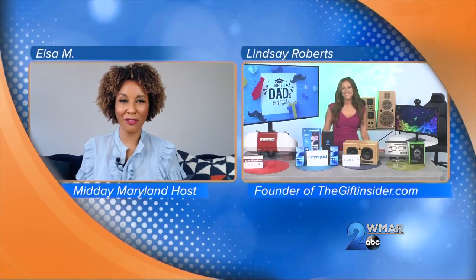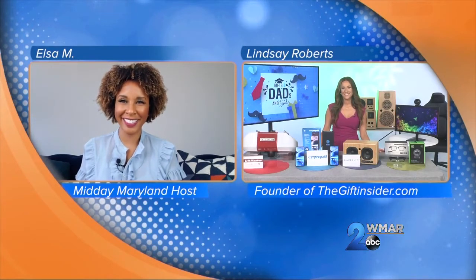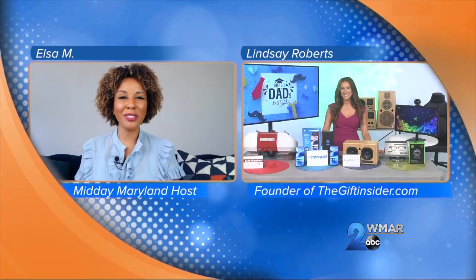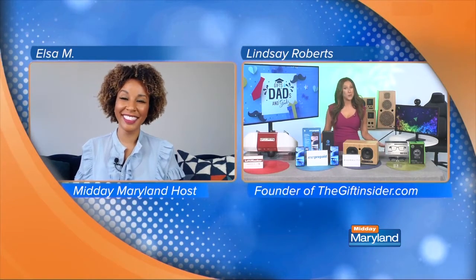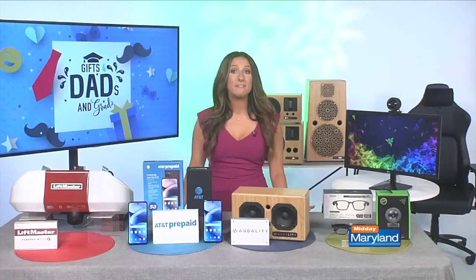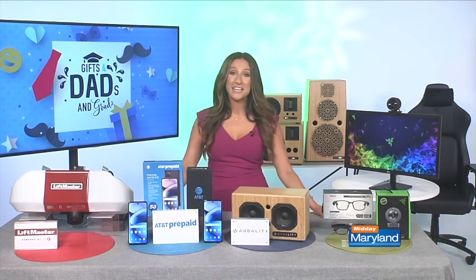We've been talking about Father's Day and of course June is also graduation season, so here to help with gift ideas is Lindsey Roberts. She is the founder of thegiftinsider.com. It can definitely feel harder than ever these days to find really special gifts for your loved ones, but we just have to be creative, and being creative does not necessarily mean that you have to be extravagant. So we have some great ideas for you today.